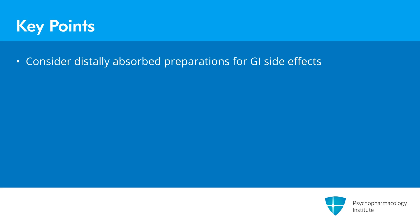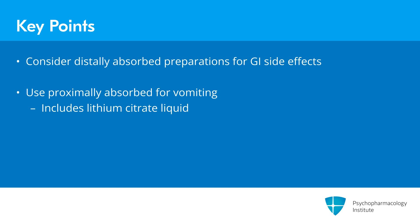The last point about GI side effects: this is one of the few times I might try a distally absorbed preparation of lithium, or a proximally absorbed one such as lithium citrate — the liquid version — if the patient is experiencing vomiting. These are things we want to address proactively and believe we can influence.